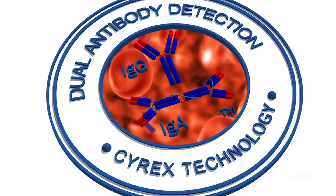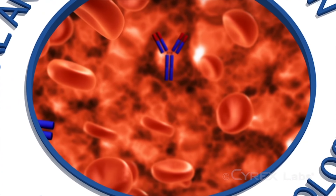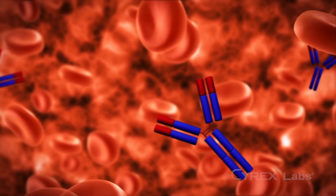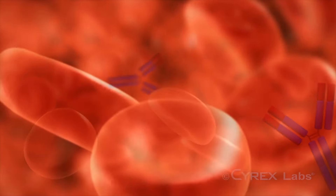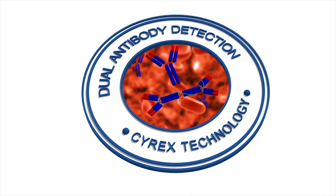Number 10: dual antibody detection system. Some patients produce more IgA than IgG, or vice versa. By combining the two antibodies on one panel, Cyrex reduces the possibility of missing reactivity.